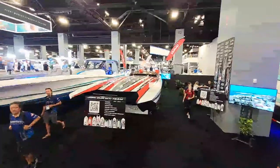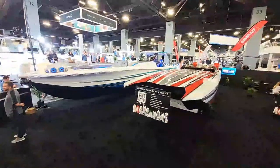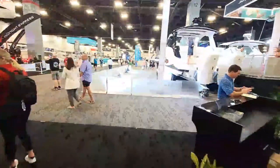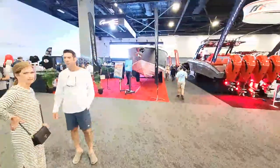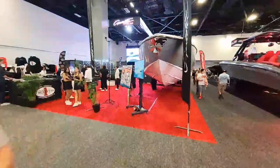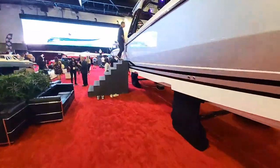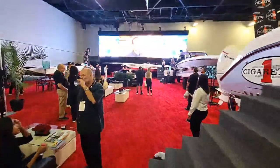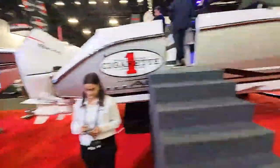Hey everybody, welcome to the Miami Boat Show! We are live. Speedboat magazine is here filming content. We are at the Miami Boat Show and we have a few new products in the powerboat section. We're going to take a quick tour of the powerboat section.